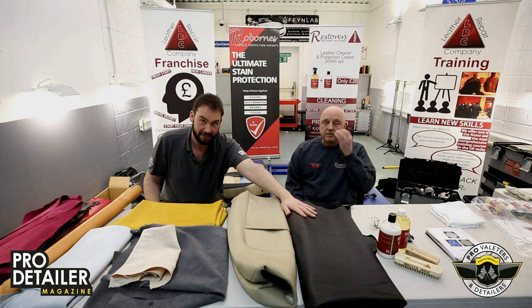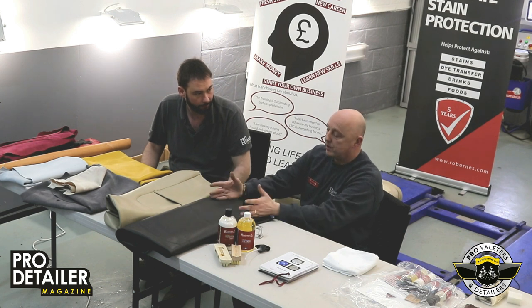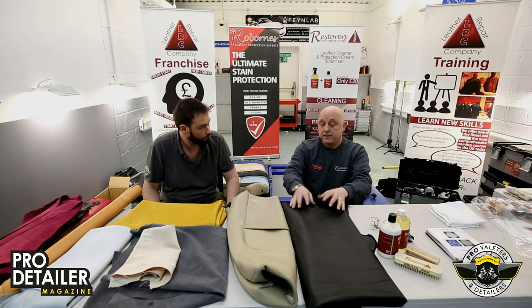We're going to start with this sexy black one. Basically, this is pigmented leather — several names: pigmented, corrected, painted, coated. It has many different names.